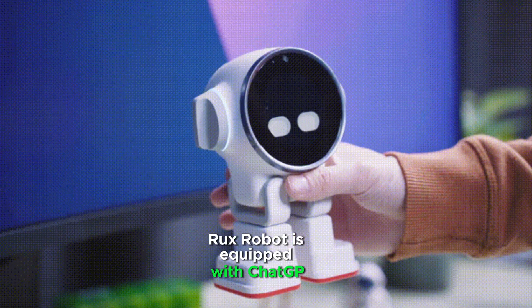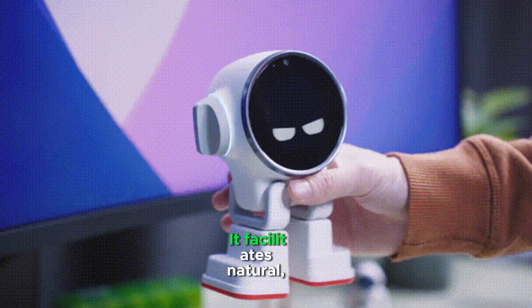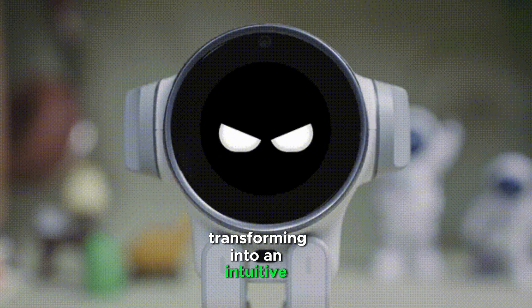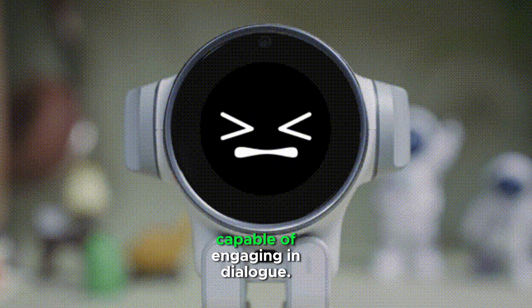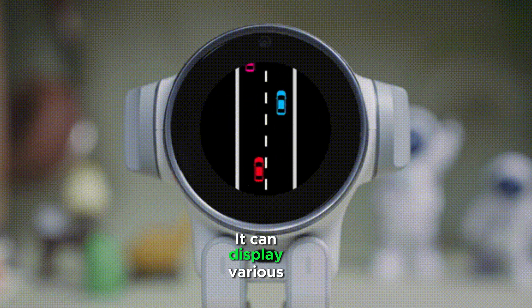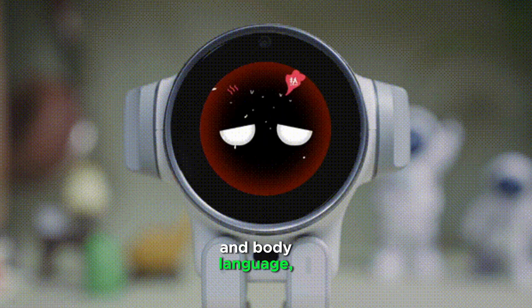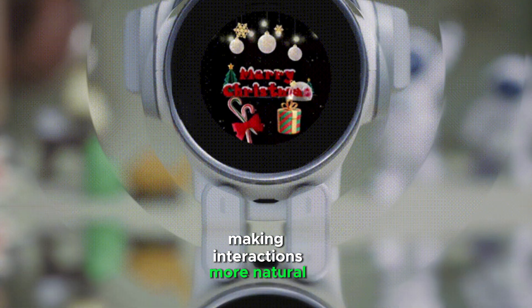Rux Robot is equipped with ChatGPT, facilitating natural, meaningful conversations and transforming into an intuitive voice assistant capable of engaging in dialogue. It can display various emotions through facial expressions and body language, making interactions more natural and engaging.